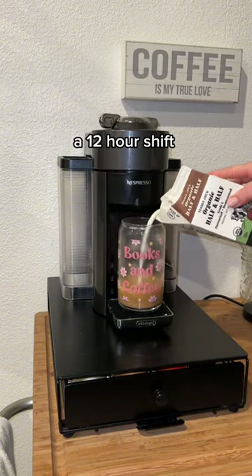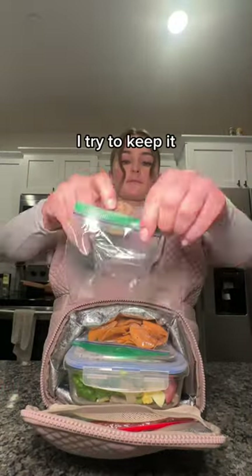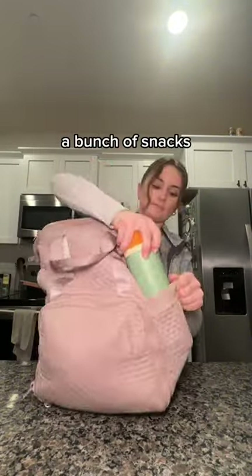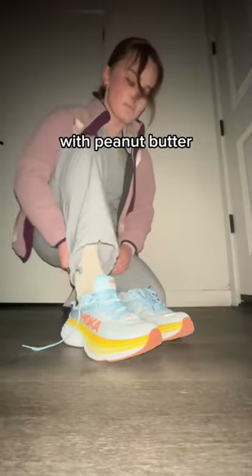Since it is a 12-hour shift and we walk a lot — I'm talking like 20,000 to 30,000 steps in a shift — I always bring plenty of food and caffeine to keep me going. I try to keep it relatively healthy. I usually bring some type of salad for lunch, then pack a bunch of snacks. My go-to snacks right now are Chomps beef sticks and these oatmeal bites from Costco — they are so good. I also have yogurt with peanut butter for breakfast.